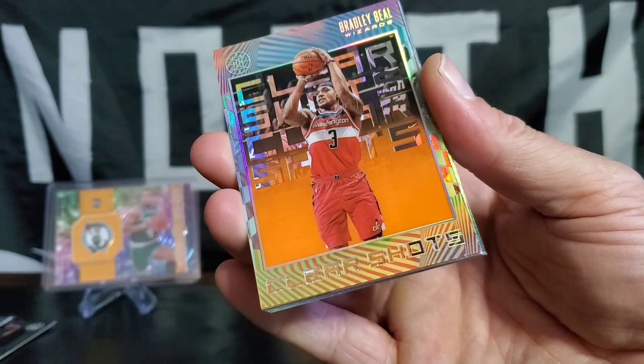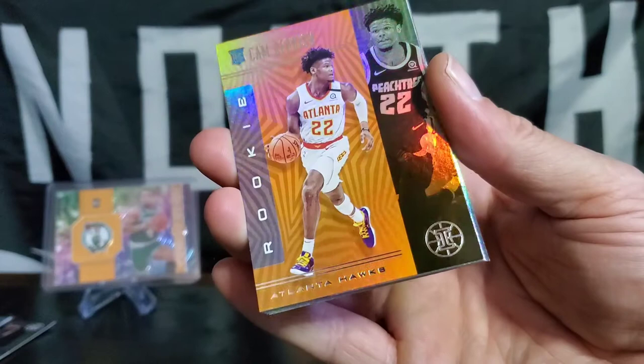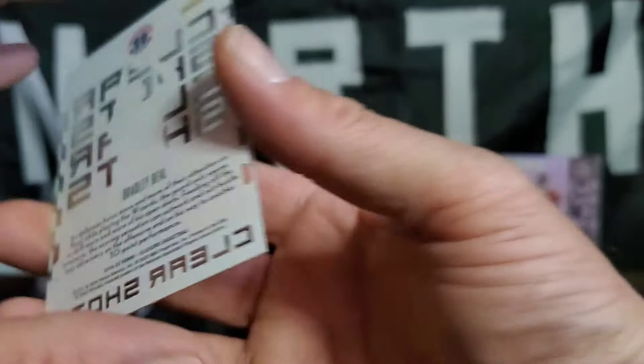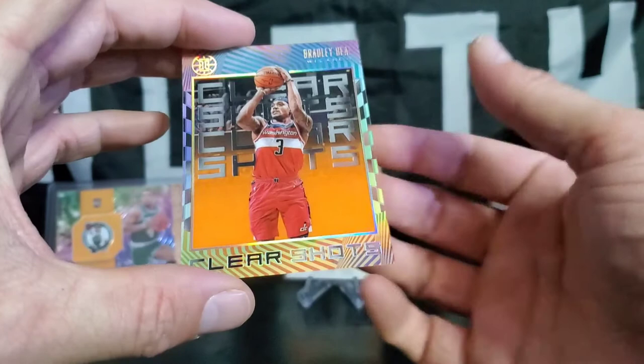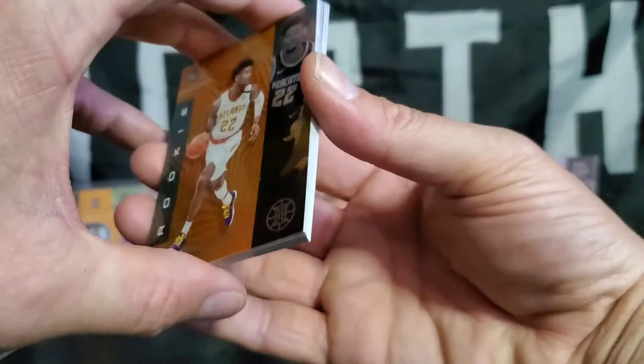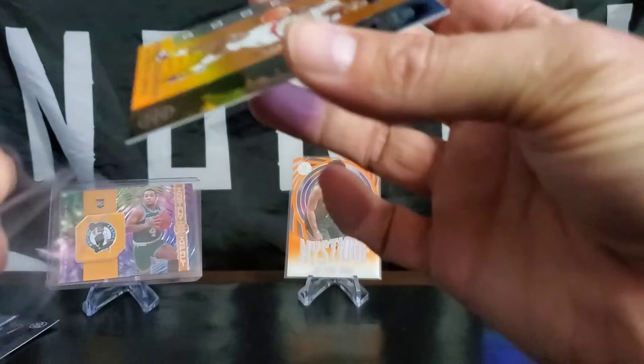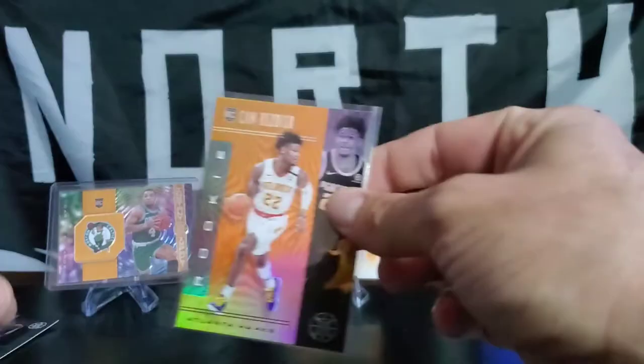There's some also behind though. Cam Reddish, rookie card — Orange Parallel! Oh, the Bradley Beal Clear Shots, nice looking card, you can see through the back again — these acetate ones in here. This card, he's having another stellar season too. He's going to be their building block, their piece. Cam Reddish rookie card as well — Orange Parallel. Pretty exciting!